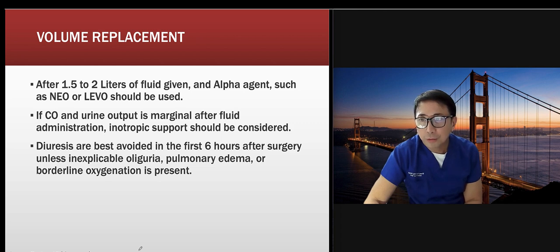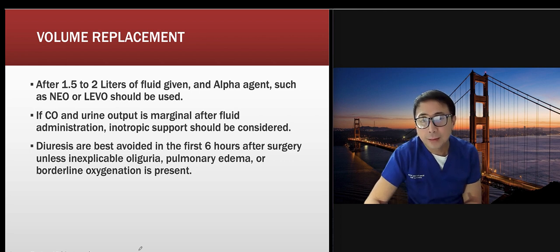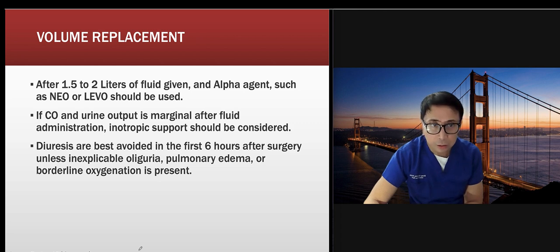After 1.5 to 2 liters of fluid given, you should be using an alpha agent such as norepinephrine or Neo. So — did you give volume? If yes and blood pressure is still low, then the tank is full and you need vasopressor support. Use levofed or Neo; some hospitals still use Neo. If cardiac output and urine output remain marginal after fluid administration, inotropic support should be considered.